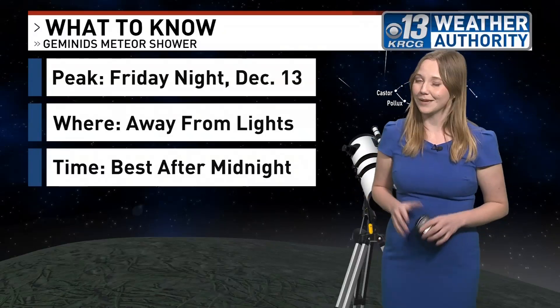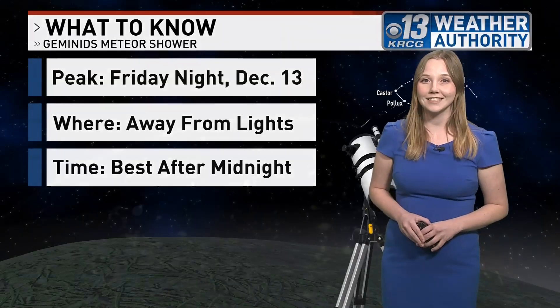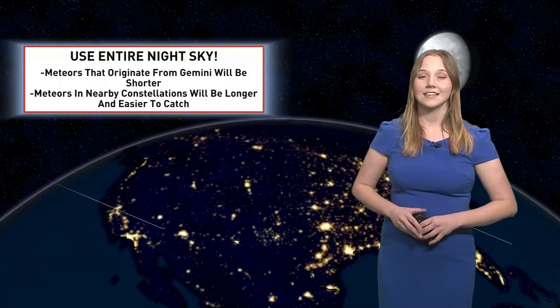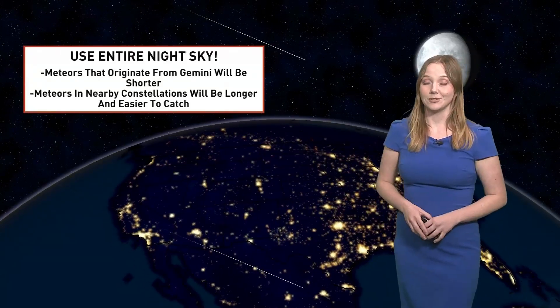That's when you may be able to see up to 100 meteors an hour. But if you don't want to stay up late, you may still be able to see a few once the sun has set. And here's one last tip: make sure you're using up the entire night sky. These meteors will originate from the Gemini constellation, hence the name Geminids.